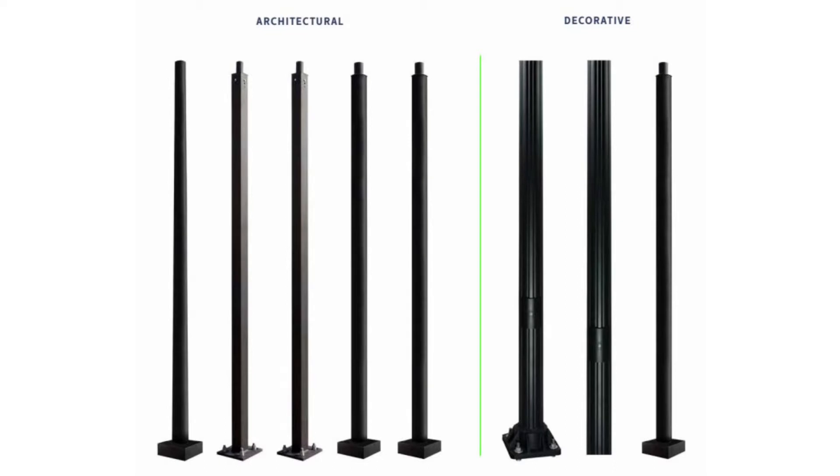From square steel and round aluminum poles to decorative aluminum fluted poles all the way down to round tapered steel poles. Throughout the duration of this video, please keep in mind that we have the ability to cut down any pole to any length to fit your project-specific needs.